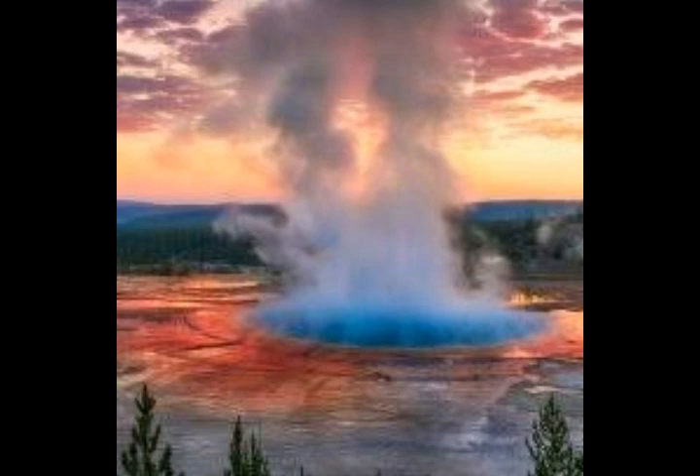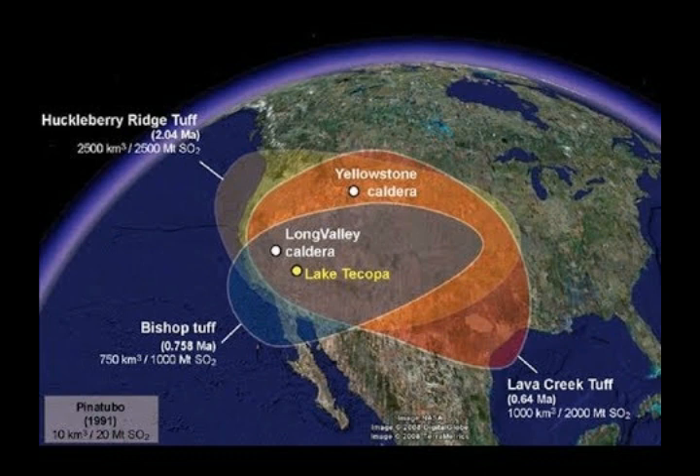He described these eruptions as lava flows which are not explosive. He says they have very high viscosity and flow very slowly. Some of these lava flows travel up to 20 miles. He noted we've never seen any rhyolite eruption of this magnitude in human history.